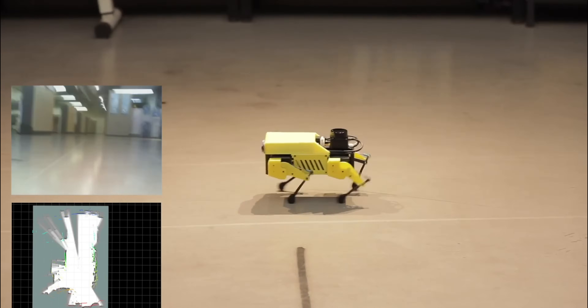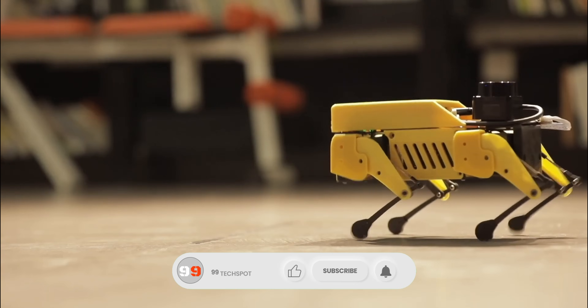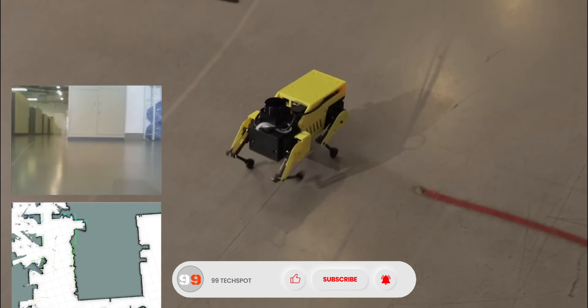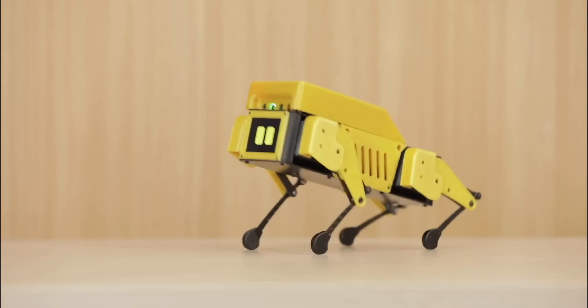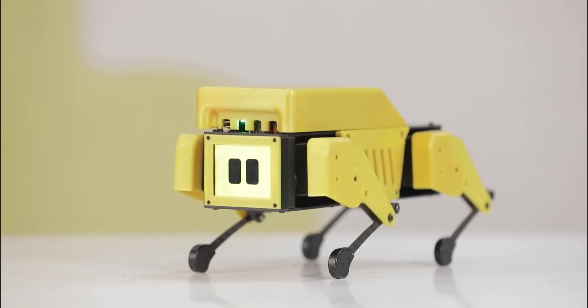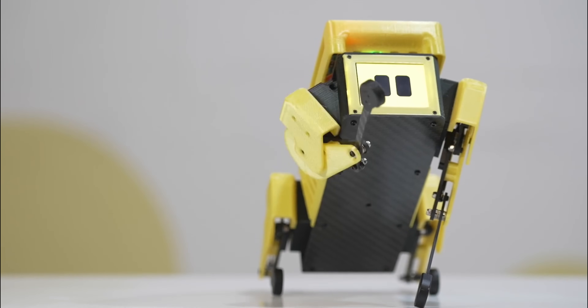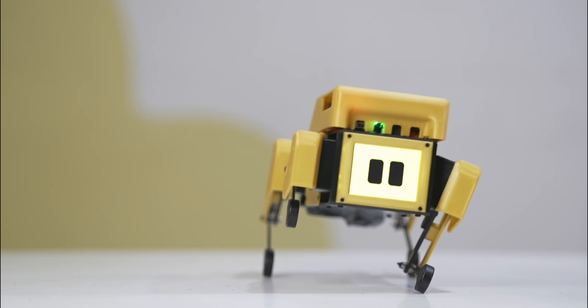With 12 degrees of freedom, it can perform various gaits such as trotting and bounding, offering a dynamic platform for learning and experimentation. Its compact design, customizable LCD face, and compatibility with sensors like LiDAR make it an ideal tool for exploring robotics and AI applications. Whether you're a hobbyist or an educator, MiniPupper offers an accessible entry point into the world of quadruped robotics.